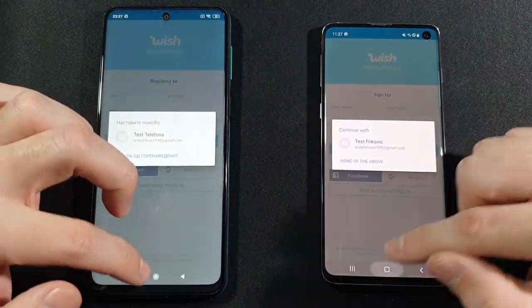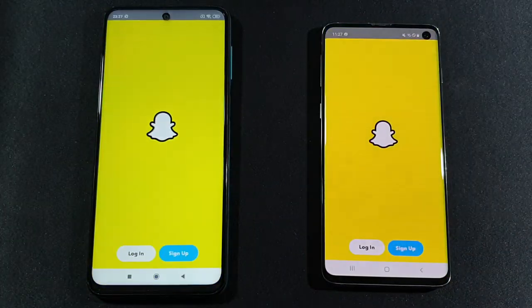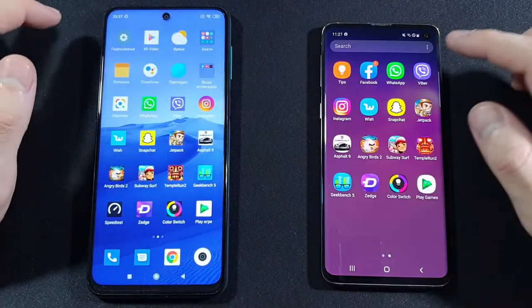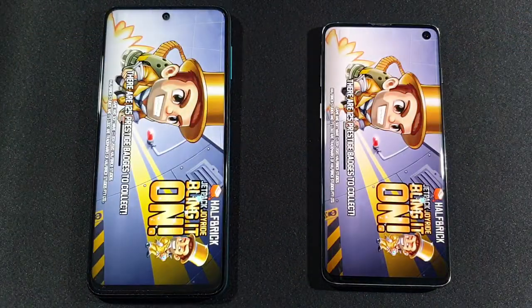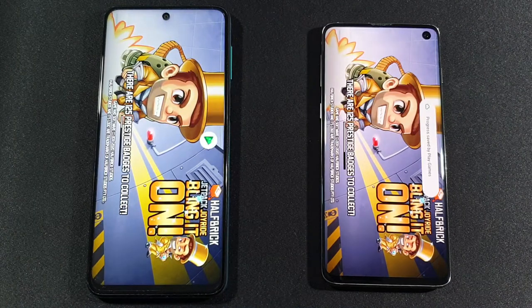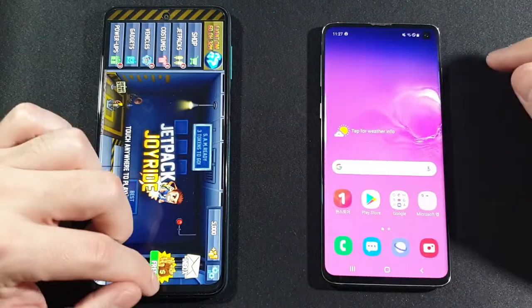That one was for Samsung Galaxy S10. Snapchat — again Xiaomi is faster. Jetpack Joyride — let's see the first game on this test. The winner is Samsung Galaxy S10. Let's go back.